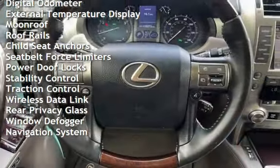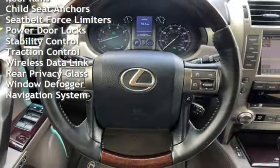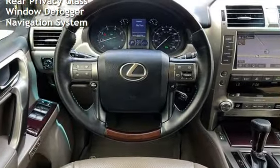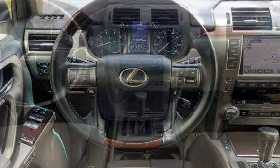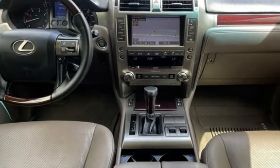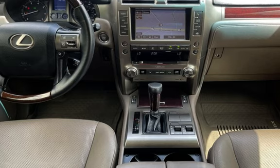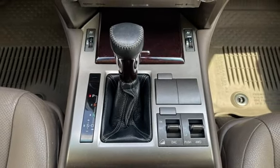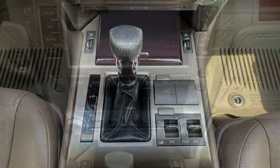Power windows, universal remote, digital odometer, external temperature display, moonroof, roof rails, child safety seat anchors, seat belt force limiters, power door locks, stability control, traction control, wireless data link, rear privacy glass, window defogger, and navigation system.